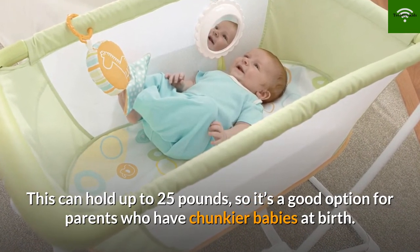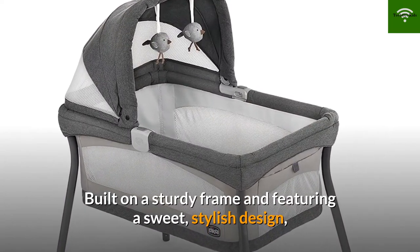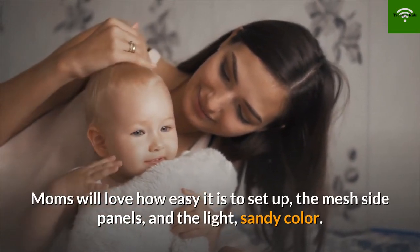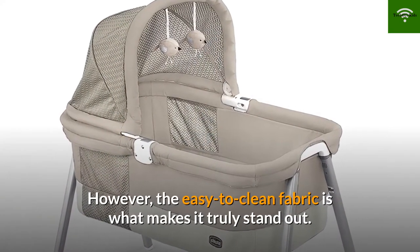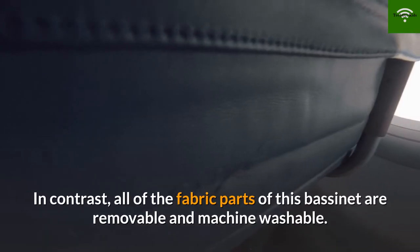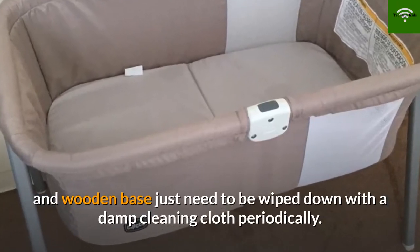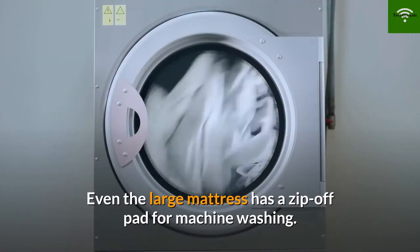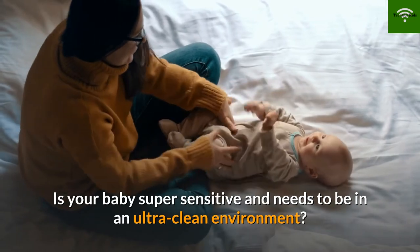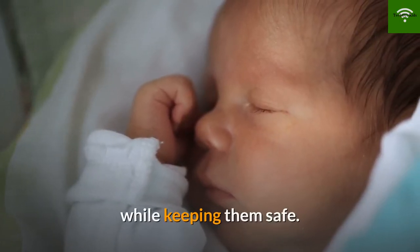Number 6: Chicco Lula Go Portable Bassinet. Built on a sturdy frame and featuring a sweet stylish design, this bassinet is a wonderful addition to any nursery. Moms will love how easy it is to set up, the mesh side panels, and the light sandy color. However, the easy-to-clean fabric is what makes it truly stand out — all of the fabric parts are removable and machine washable. The snap-together frame and wooden base just need to be wiped down periodically, and even the large mattress has a zip-off pad for machine washing.